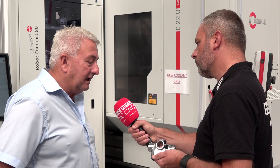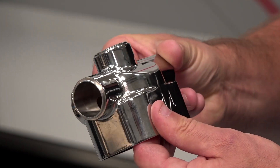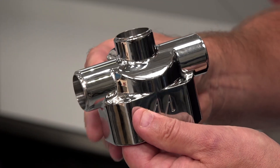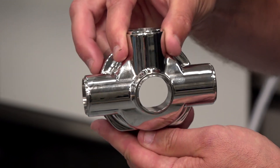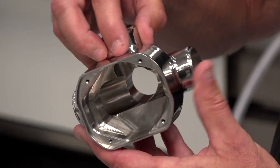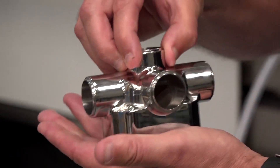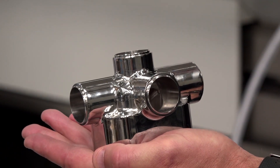So going down the Aroa route — the part that you've got in your hand is a small part which lends itself to the compact 80 that we purchased. It's got 32 pallets. That part to finish takes about two hours. That will run all weekend and we're coming in Monday morning with 30 parts finished. And there's flexibility with the Aroa.